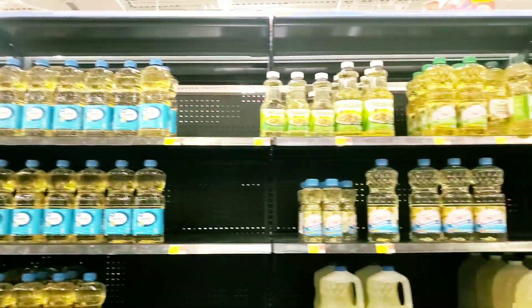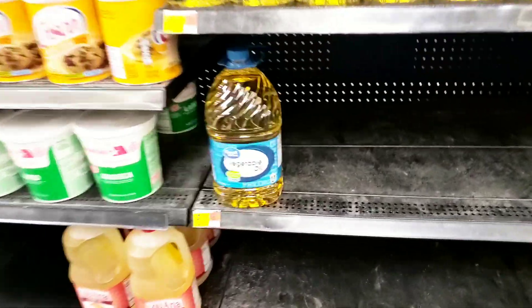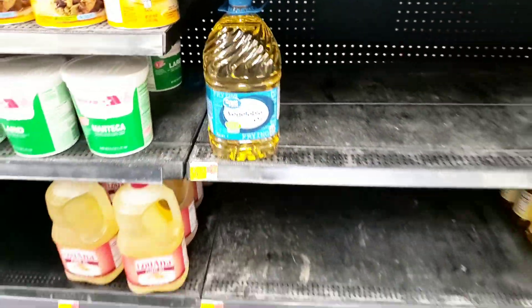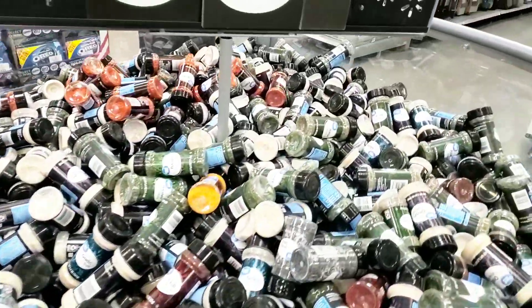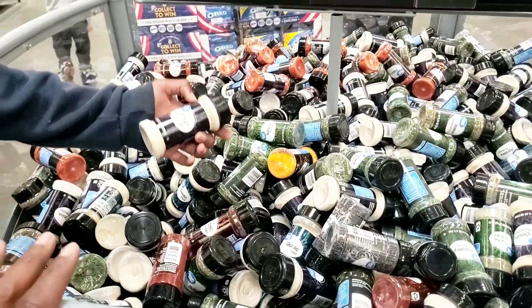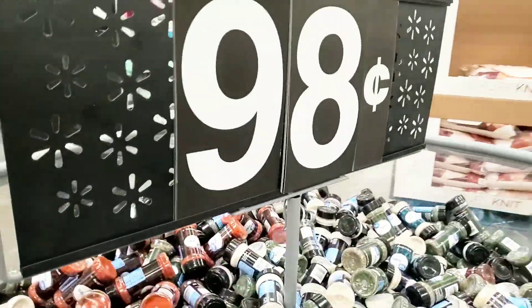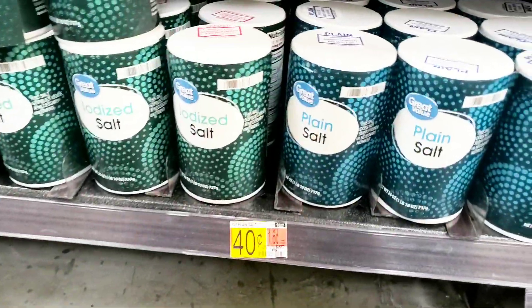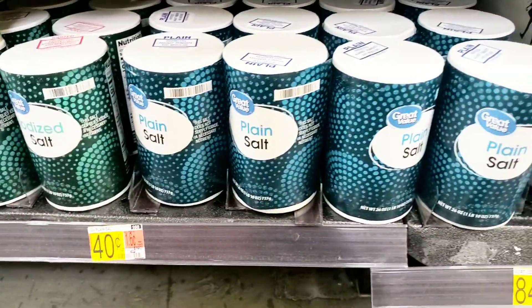I wanted to show you guys there is not much oil here — I definitely think there's an oil shortage. I'm going to take that last one because you don't know when they're going to get more. This is the big seasoning display they have here for $0.98 — Jaden calls it the seasoning circle. How can I forget — salt is $0.40, iodized, and they have plain salt for $0.40 as well.